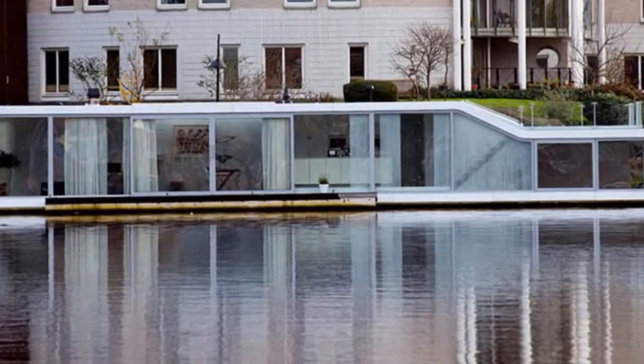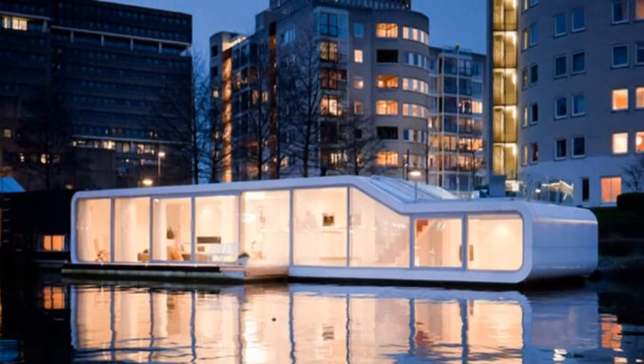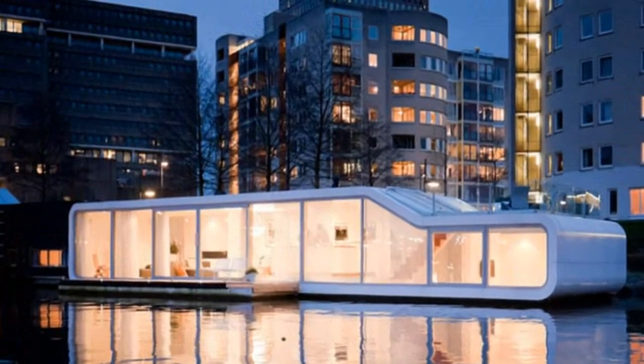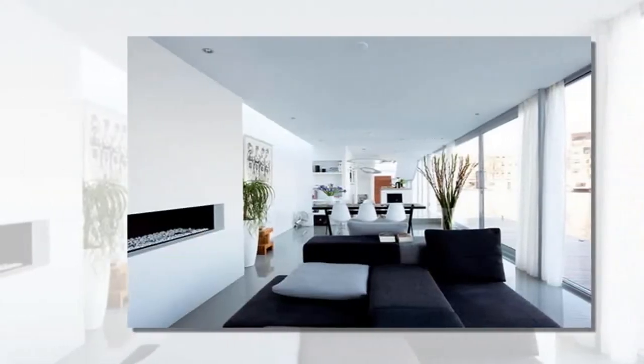Designed by plus-31 architects, the Waterville de Amville is a streamlined houseboat that floats peacefully upon the Amstel River — a stunning display of modernity in one of Europe's most historic capitals.